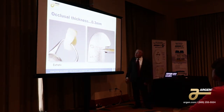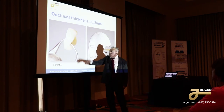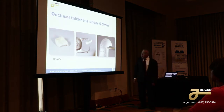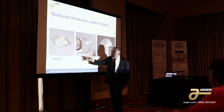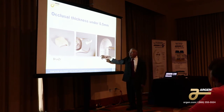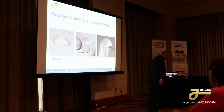Here we have a case where the occlusal thickness is only three tenths of a millimeter. You can't even make a PFM like that. Three tenths of a millimeter — and of course, it cracks. It needs to be six tenths in order to survive in a molar area. And here you have one where the occlusal thickness is under five tenths, and again it cracks. It needs six tenths in order to survive 400 newtons of force. In this case the preparation was insufficient.